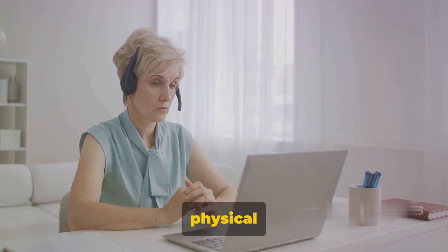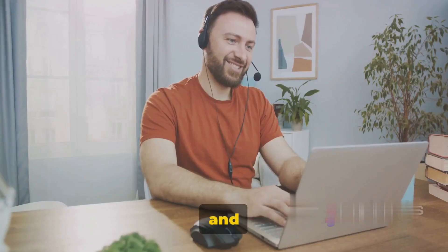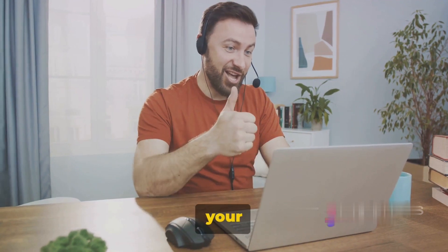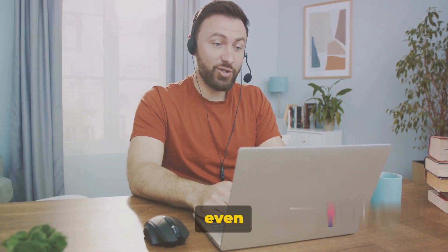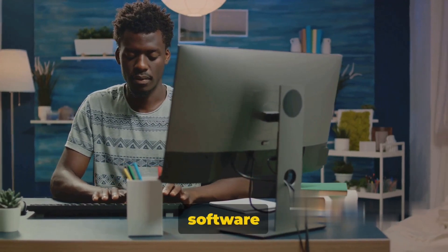Way number nine: online consulting. In this digital age, expertise isn't confined to physical boundaries. With the right tech skills, you can offer online consulting services to a global clientele. Imagine sitting in your living room in London and advising a tech startup in Silicon Valley. You leverage your knowledge and experience to help businesses solve tech problems, optimize their systems, or even develop new software. It could be anything from system analysis, network configuration, to software development.